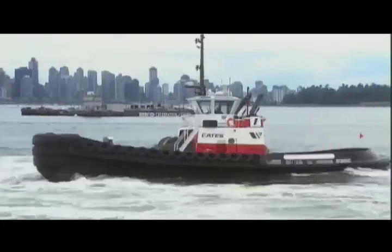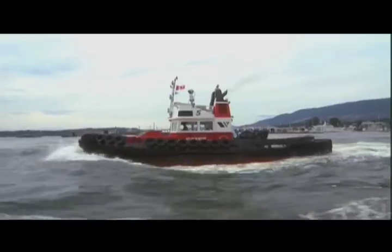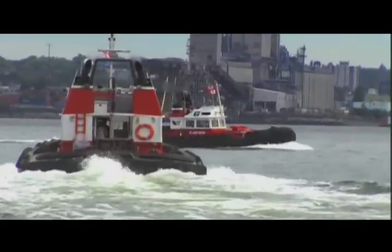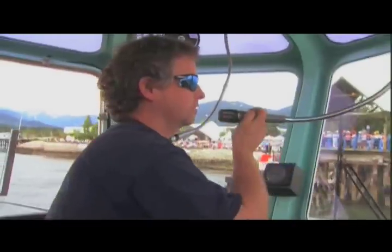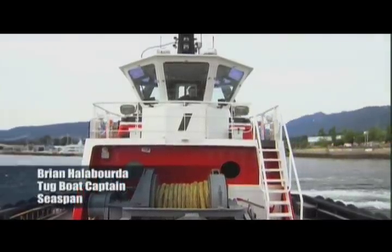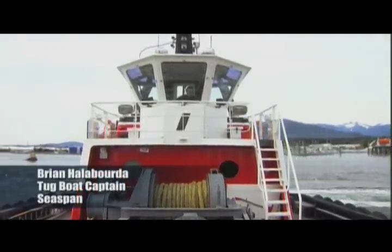This ocean-going tugboat is the king and the muscle of the harbour. It's one of 49 tugs that make up the fleet from Seaspan, Canada's largest marine transportation company. And according to skipper Brian Haloborda, this tugboat is not only high-powered.